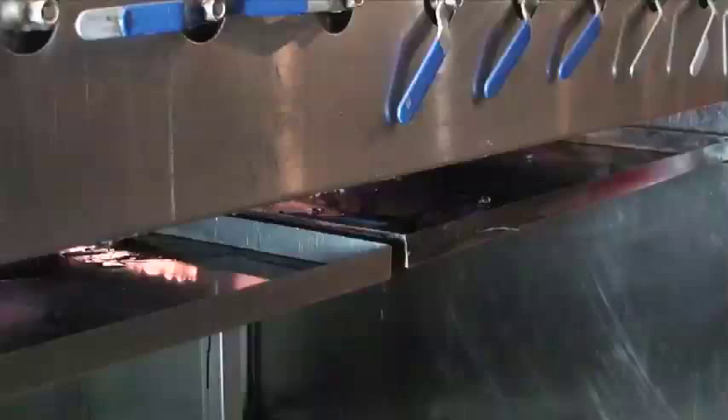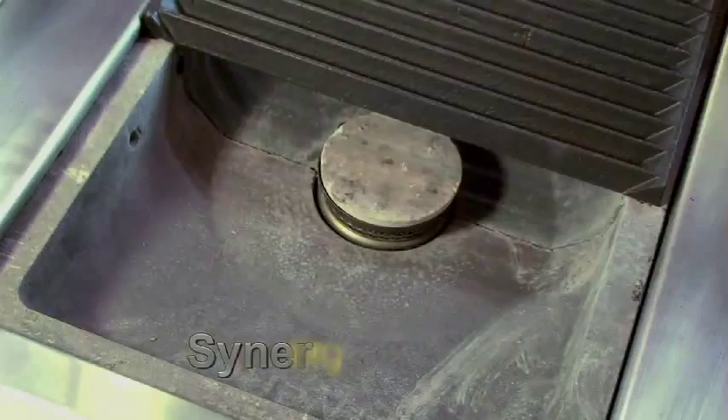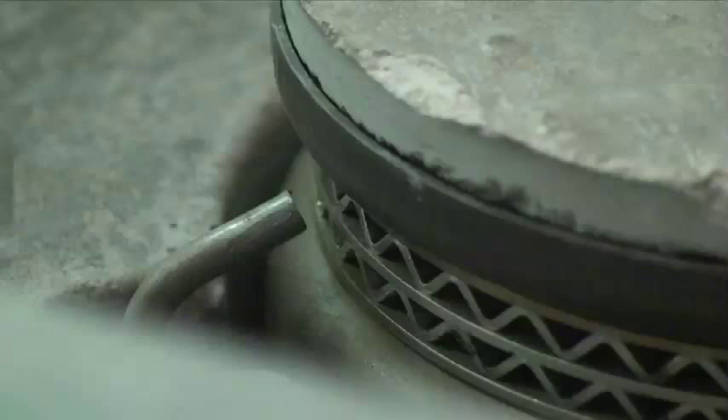Furthermore, Synergy is safer. With conventional grills, molten fat in close proximity to open flames constitutes a fire hazard. Synergy removes this risk from your kitchen. And an added safety feature inhibits the Synergy's electronic starter if the grill is not electrically earthed.